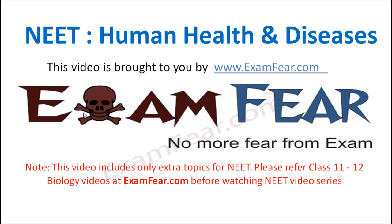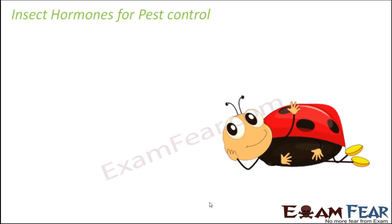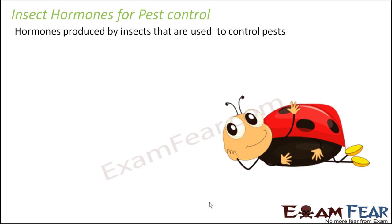This video on human health and diseases is brought to you by examfear.com. Today we discuss insect hormones for pest control - hormones produced by insects that are used to control pests. There are two types of insect hormones: pheromones and juvenile hormone.